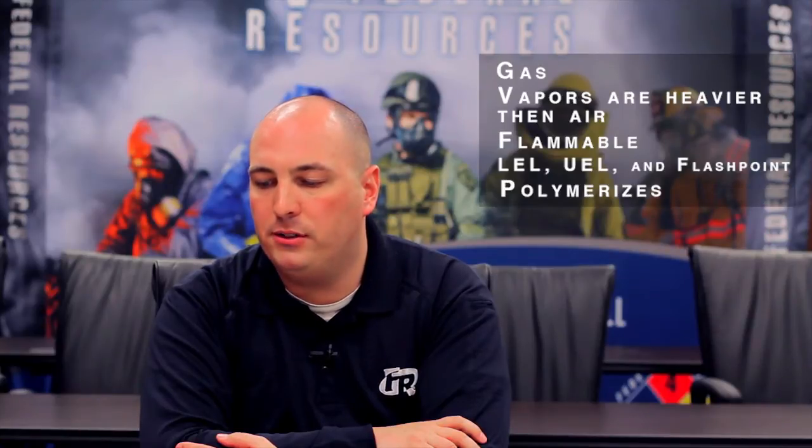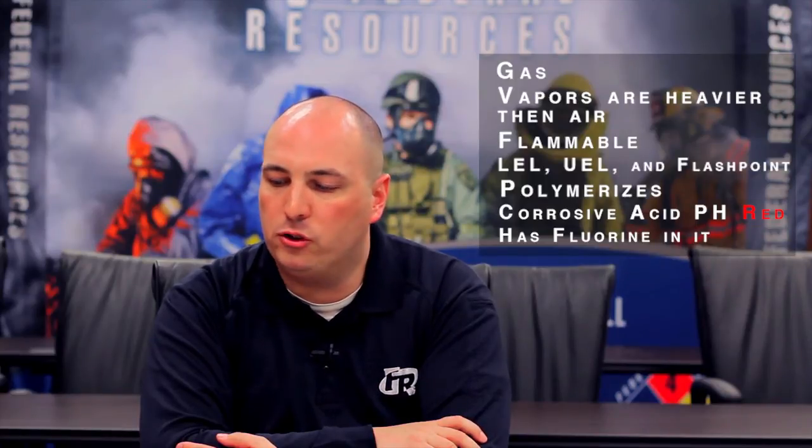So for today's chemical of the month, we're dispatched to a Hazmat emergency. We're using the above-the-line SOG. We're going to assume the product is a gas, the hot zone is 300 feet, the vapors are heavier than air and flammable, and we're going to treat this gas as flammable — that it has an LEL, a UEL, and a flashpoint. We're going to assume that it could polymerize, that it's corrosive as an acid with pH red, that it contains fluorine in the formula, it's radioactive, it's toxic, and it's air water reactive until proven otherwise.